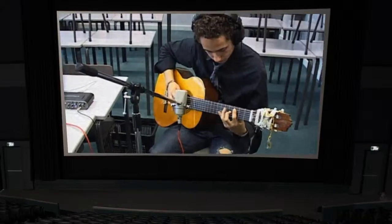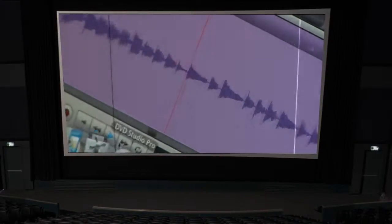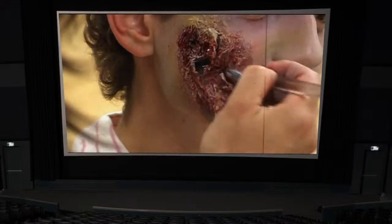Students are introduced to all aspects of film production including acting, stage make-up, music composition and camera work, whilst also receiving three hours a day of formal English lessons.